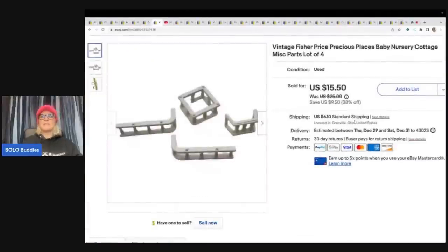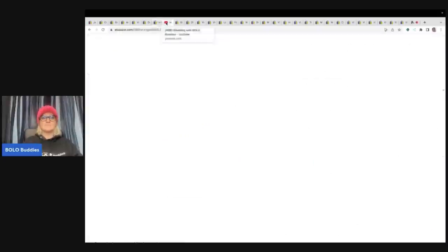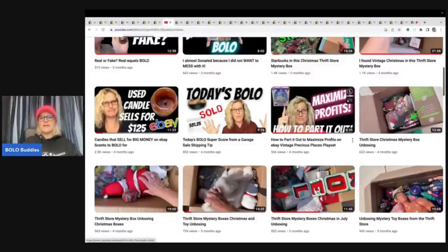This next item is the Vintage Fisher Price Precious Places Baby Nursery Cottage miscellaneous parts lot of four. I did a video over on my Sourcing with Bolo Buddies YouTube channel about the Precious Places lot I got. It came in a box — I thought it was all a complete set, but it was not, so I parted it out. I've only sold two or three items out of it so far, but I think I paid a dollar for the entire box. It's definitely going to be turned into a big money bolo by the time I'm done.